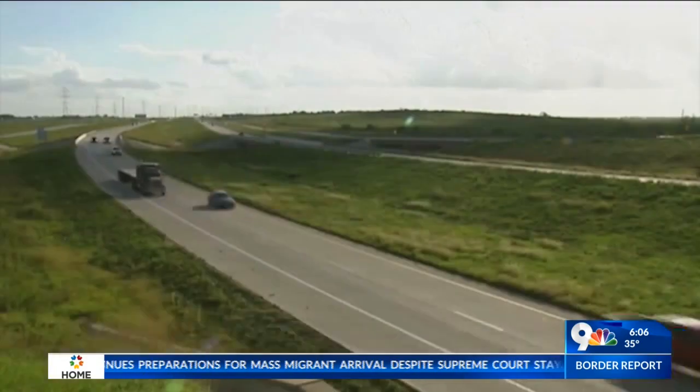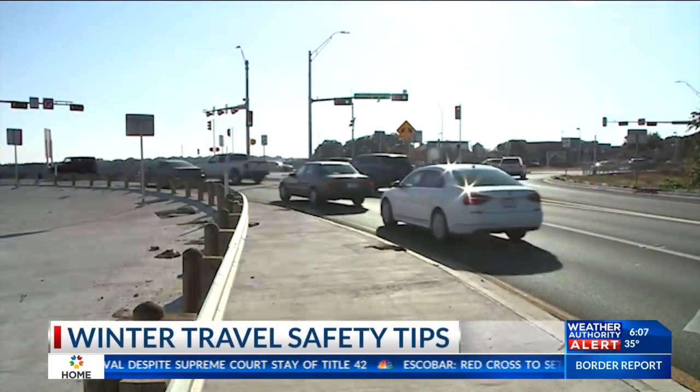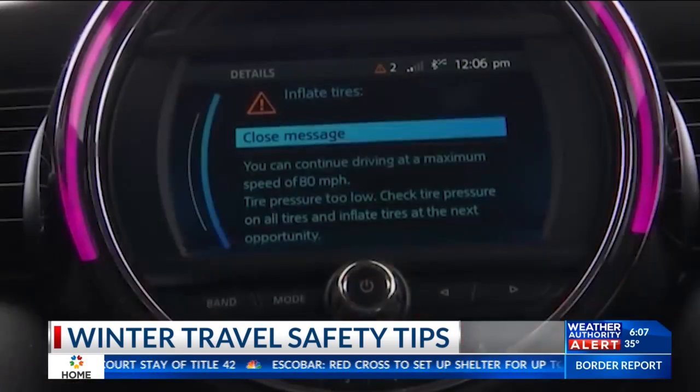Good morning! Happy first day of winter. AAA says they're expecting 9 million Texans to travel 50 miles or more this Christmas. With travel safety tips and getting your vehicle inspected ahead of time, it will have you driving safely to your destination. As AAA likes to say, make a good BET you'll arrive safely — and by that they mean check your battery, engine, and tires.